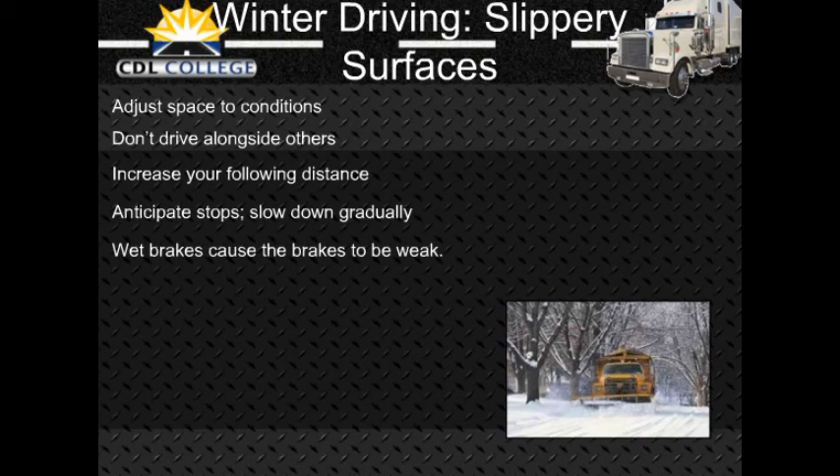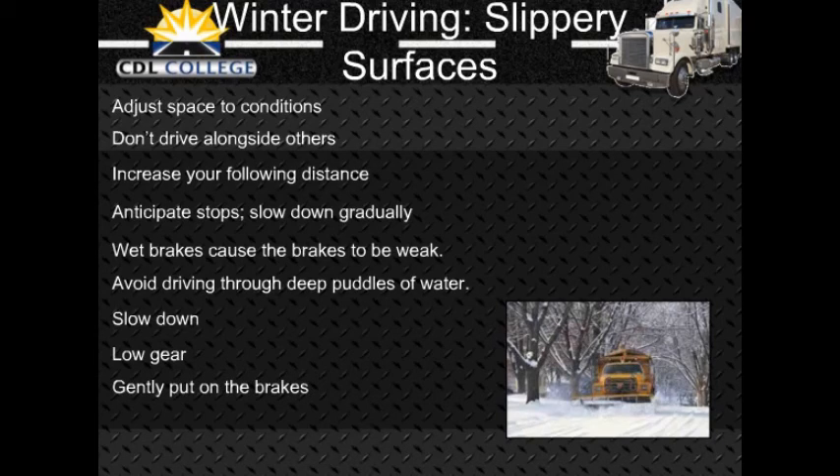Wet brakes: When driving in heavy rain or deep standing water, your brakes will get wet. Water in the brakes can cause them to be weak, to apply unevenly, or to grab, resulting in lack of braking power, wheel lockups, pulling to one side, and jackknife if you pull a trailer. Avoid driving through deep puddles or flowing water if possible. If not, slow down, place the transmission in a low gear, and gently put on the brakes to keep mud, silt, sand, and water from getting in. When out of the water, maintain light pressure on the brakes for a short distance to heat them up and dry them out. Make a test stop when safe to do so, and check behind to make sure no one is following. Caution: do not apply too much brake pressure and accelerator at the same time or you can overheat brake drums and linings.